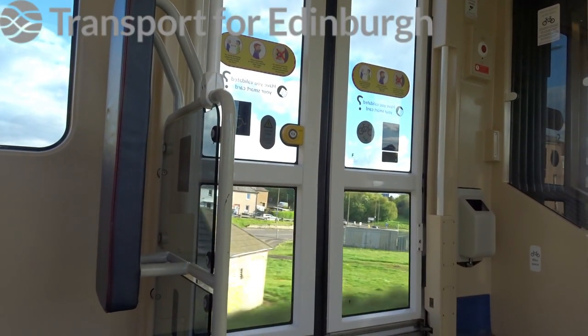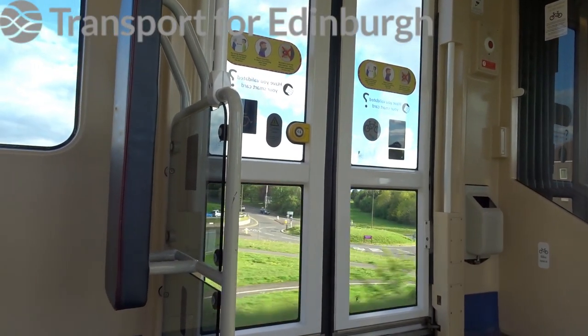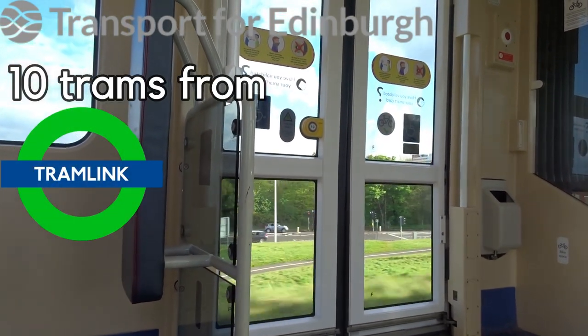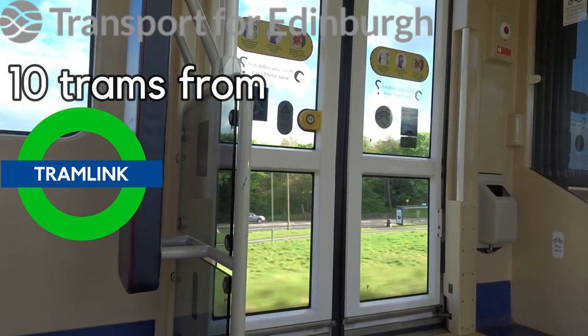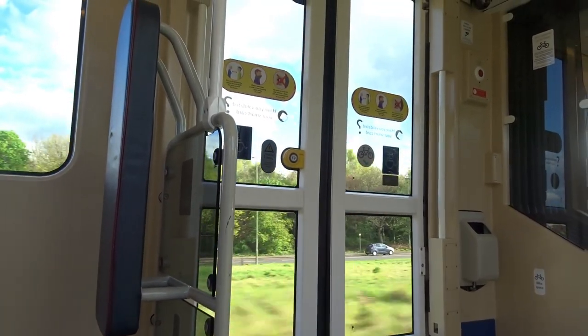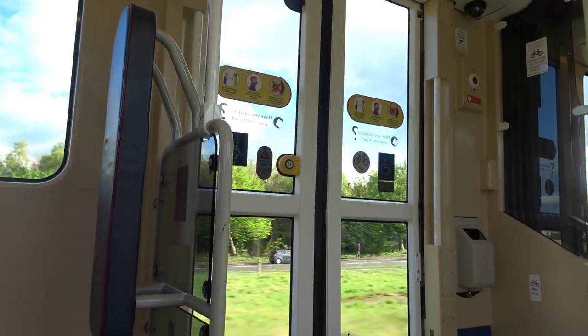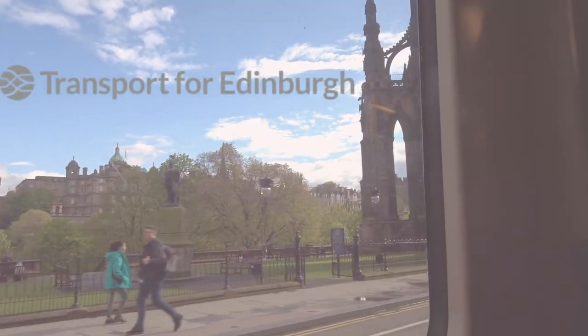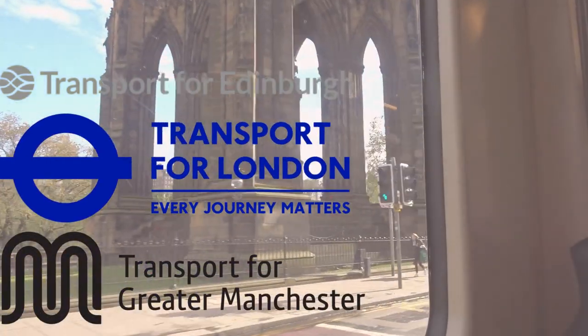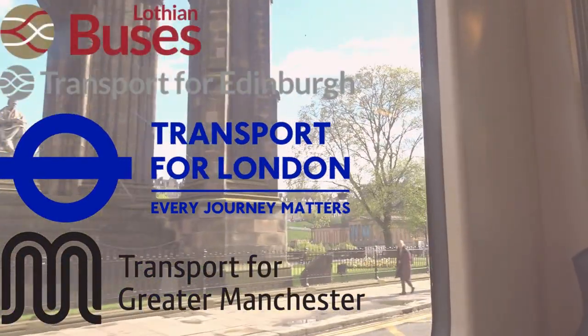TFE, or Transport for Edinburgh, the owner and operator of the tramway line, attempted to lease 10 trams from London's Tramlink network as alternative stock after original plans for the system were scaled down to what we know currently. To be fair, I kind of like the trams that Edinburgh has right now anyway. Transport for Edinburgh, similar in structure to Transport for London and Transport for Greater Manchester, also operate the city's bus network, Lothian Buses.